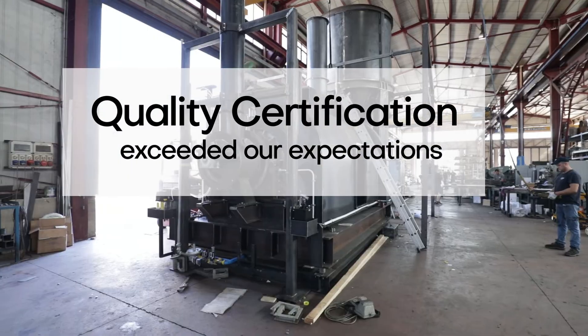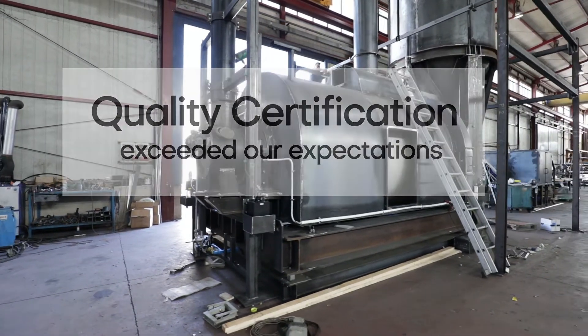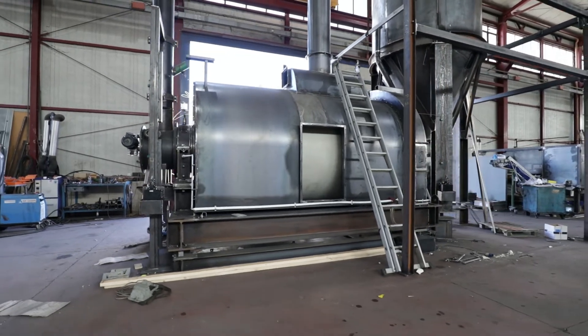We have always been aware of the high quality levels of our oxide, but having an objective feedback gives us even more reason to applaud our R&D department.